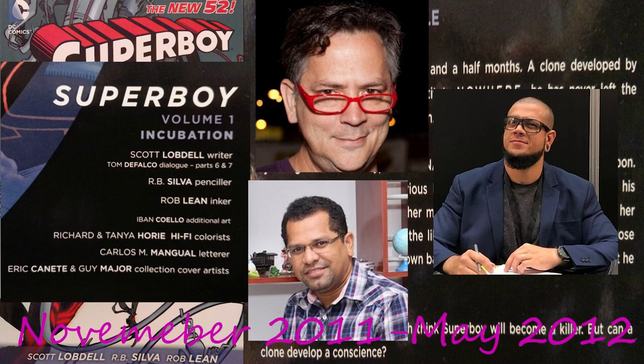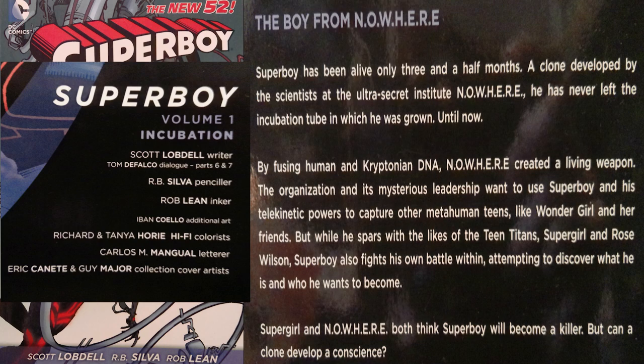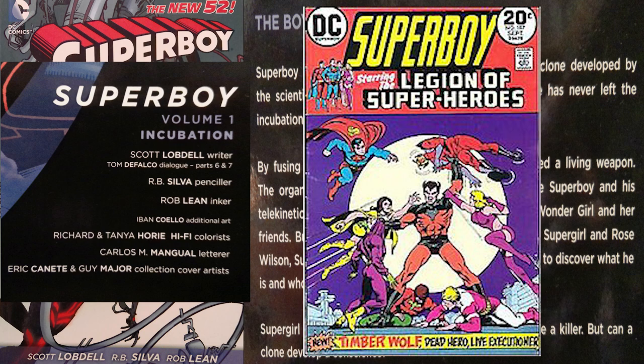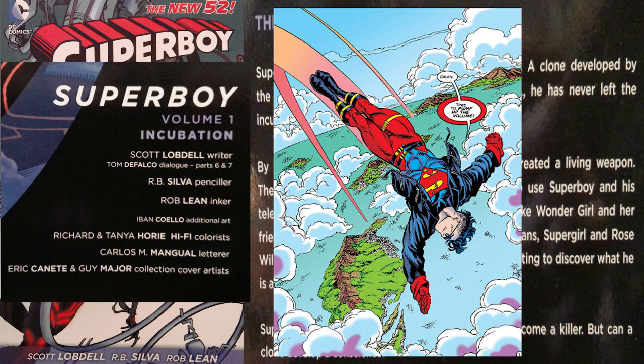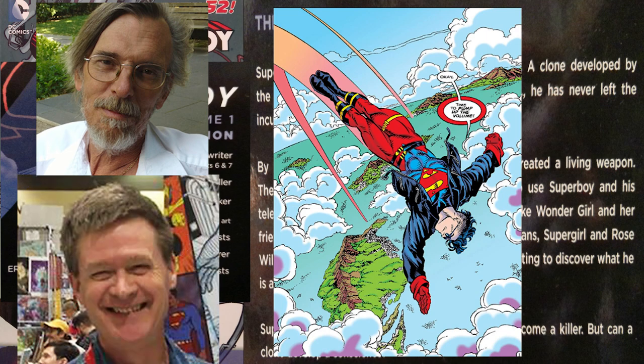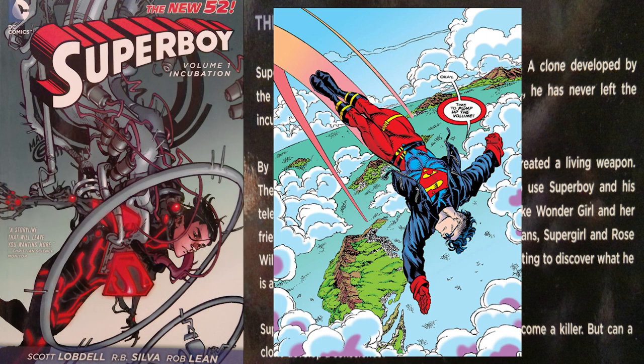The first seven issues were released between November 2011 and May 2012. The first time DC comic book readers saw someone called Superboy, it was a young Kal-El fighting crime in Smallville and teaming up with the Legion of Superheroes. This version is called Kon-El, or Kon, or Connor, created for the aftermath of the death of Superman in June 1993's Adventures of Superman #500, written by Karl Kesel and drawn by Tom Grummett. He started as a genetic experiment made to look like Superman, but later became part of the Teen Titans and a founding member of Young Justice, getting half Superman DNA and half Lex Luthor's DNA.